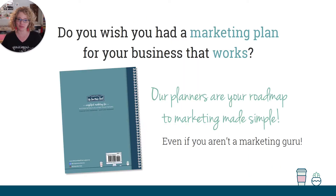Do you wish as a business owner that you had a marketing plan that worked for you, but you're not a marketing expert, so you're not sure where to start? I hear this a lot. Our planners are your roadmap to your marketing made simple. So you don't have to be a marketing guru. It's going to walk you through with all the prompts and special checklists and all that. But let's jump in and I'll show you the inside.